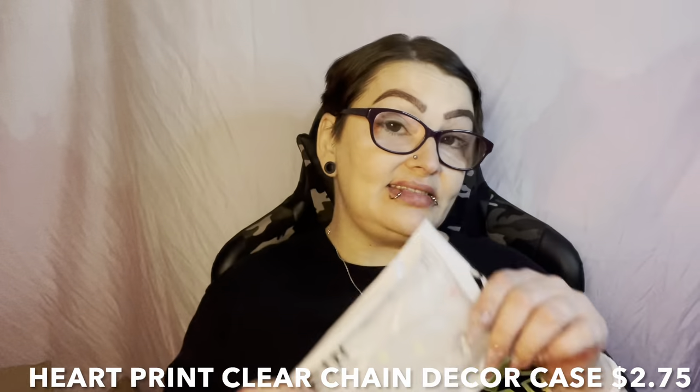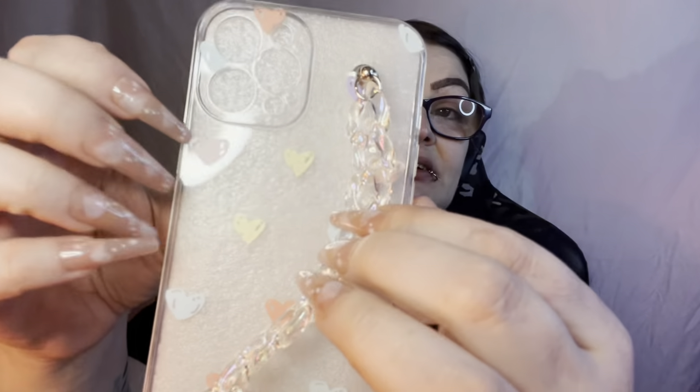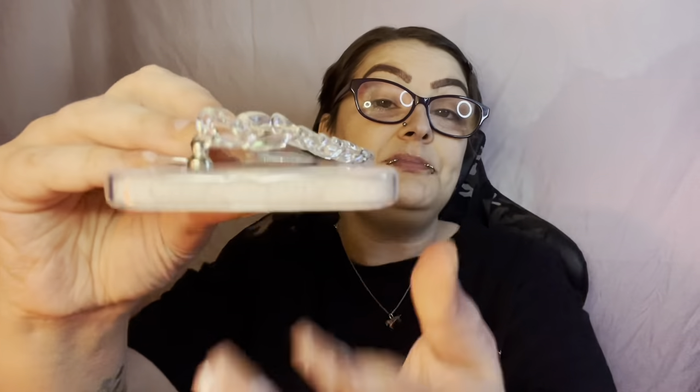This one is just a clear case with hearts going down in a rainbow color. Clear on the sides, no dust port, does have the eye holes. We've only got a few left — another one with the chain. This is how it's supposed to be intertwined — that other one was not intertwined at all. Your hand goes through and it just has different colored little hearts: orange, purple, blue, yellow, and pink. Has the eye ports, does not have the dust cover, but very cute.